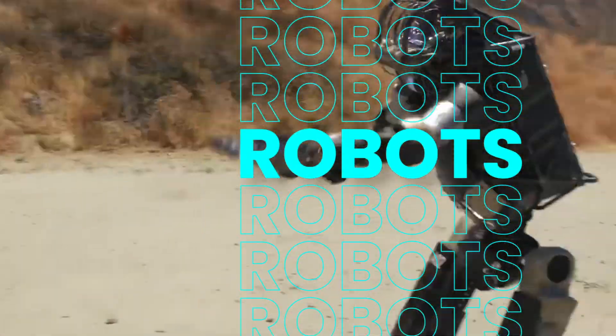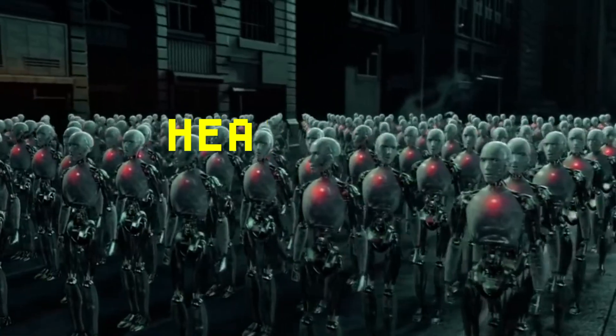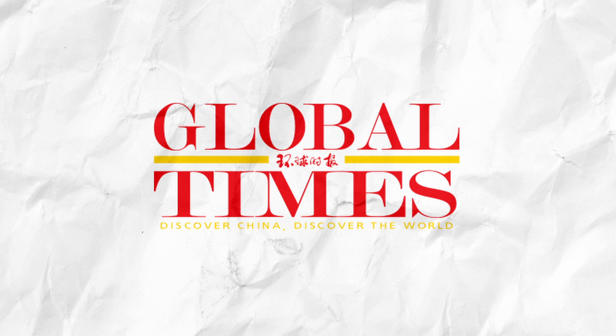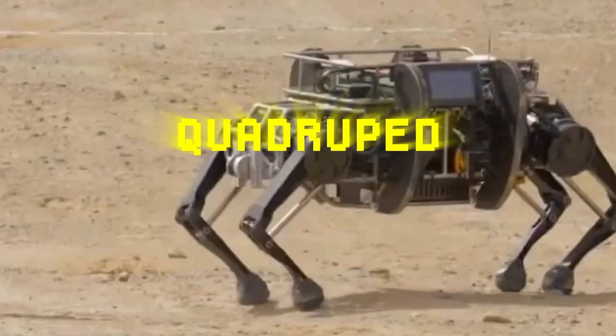When it comes to robots and military technology, China is gaining ground fast. To achieve this, the nation debuted its newest heavy-duty military robot. According to a report by the state-run Global Times, they claim to have created the world's largest quadruped bionic robot.